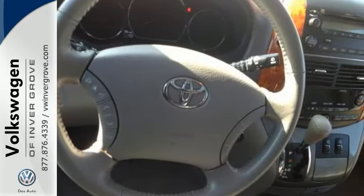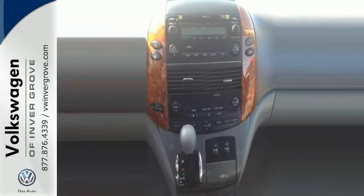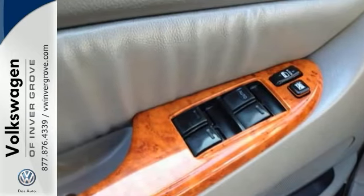With plenty of passenger room, you won't have to worry about being cramped when it's more than just you and the van. The Sienna scored the top rating in an independent frontal offset test, too.